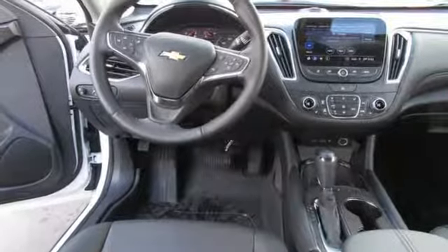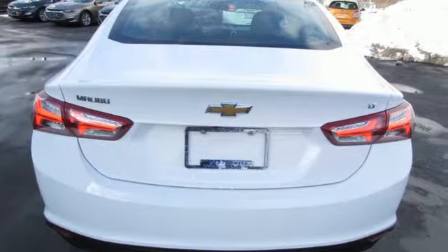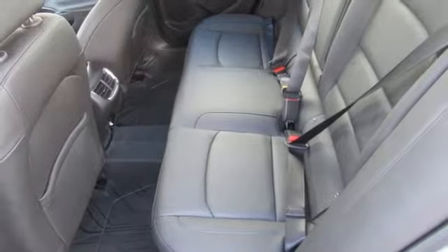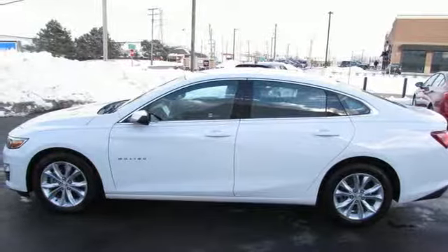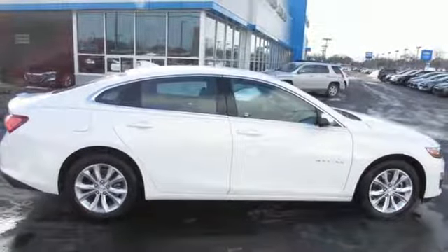Bluetooth streaming audio, power heated mirrors, dual zone climate control, doors and push-button start proximity key, front heated bucket seats, engine auto stop start feature, active grille shutters, gas pressurized shocks, and continuously variable automatic transmission.